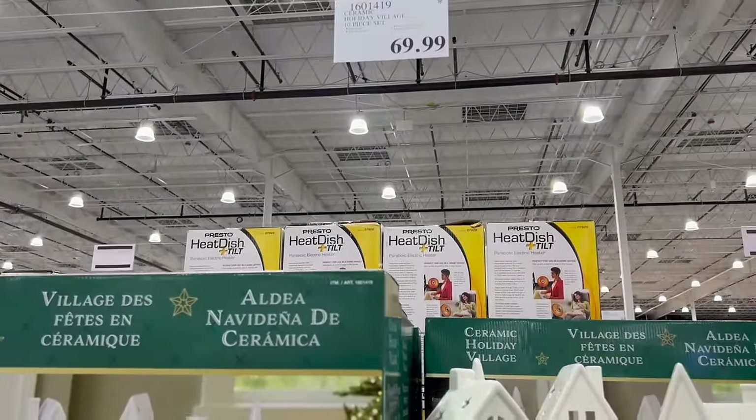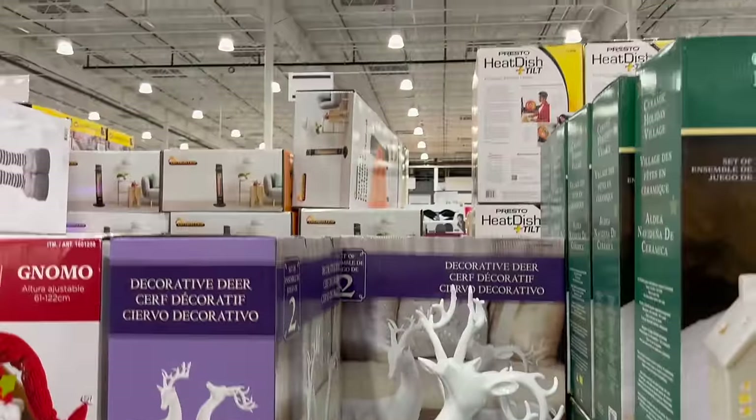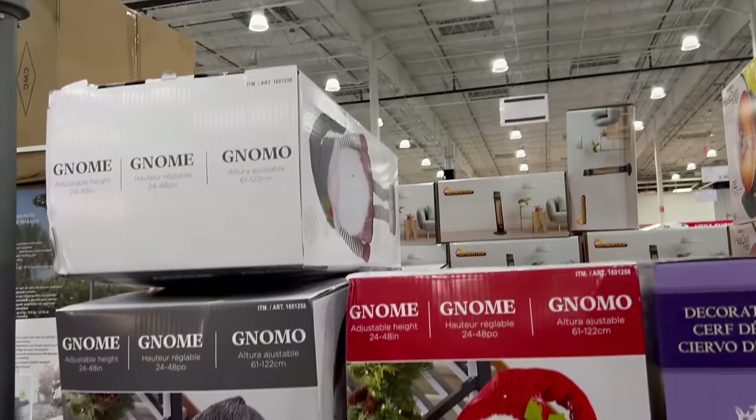How about a ceramic holiday village — that's kind of cool at $69.99. I like the white deer too — a set of two deer for $39.99. And the plush gnome for $49.99 — gotta have the gnomes.